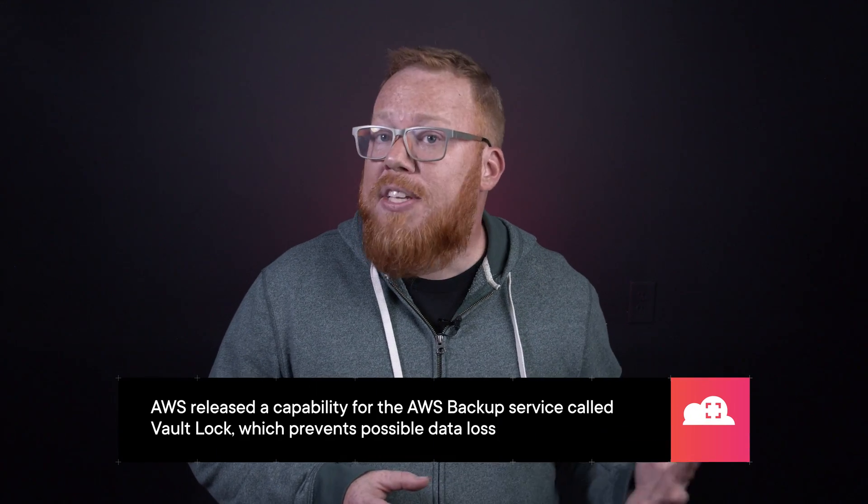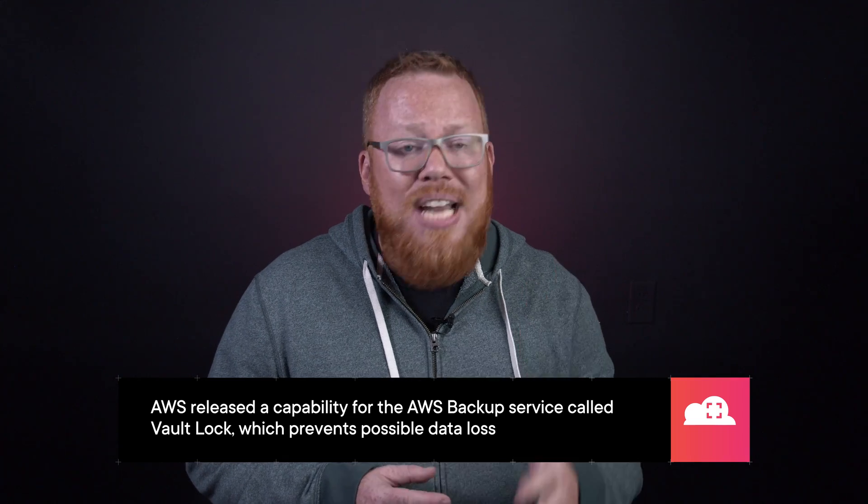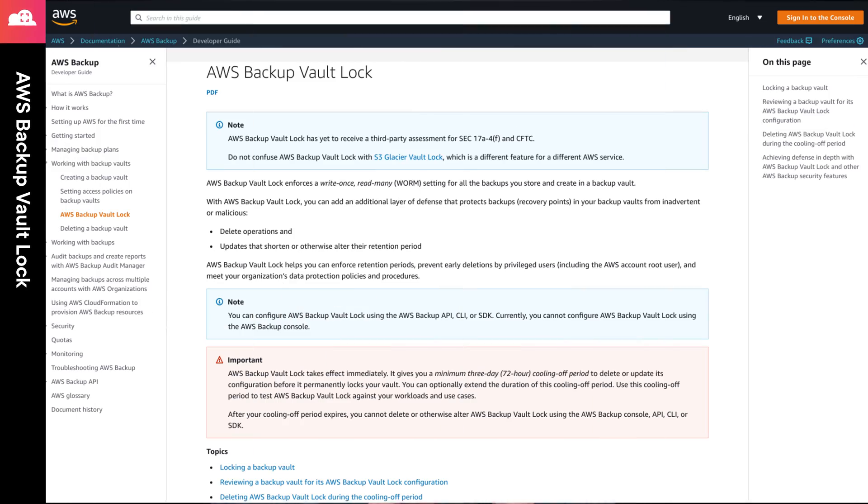Finally, we have an addition to the AWS backup service called Vault Lock. With this capability, users can set a single setting to make sure their backups are not deleted or have their retention periods changed. It's important to note that once you apply this capability to your vault, you only have three days to change your mind before the vault is locked permanently. Check out the link in the episode notes to get information on this feature and how to leverage it alongside other AWS backup security best practices.